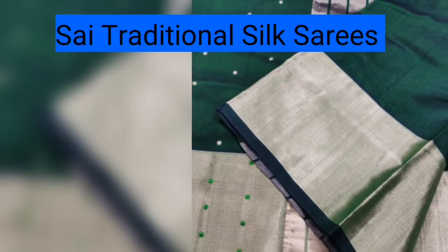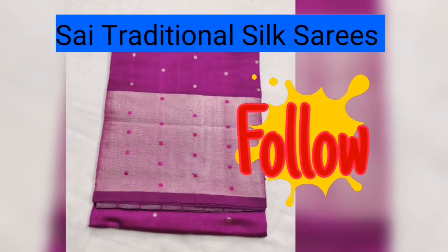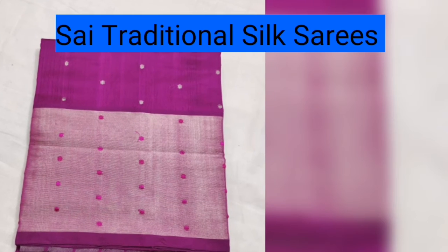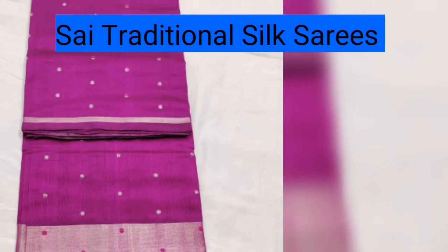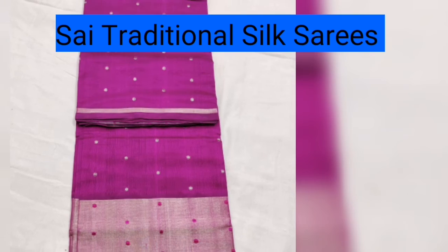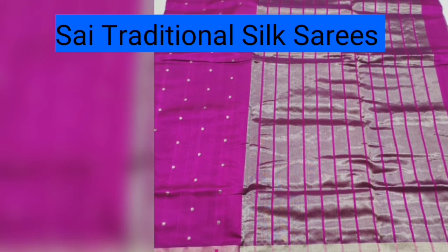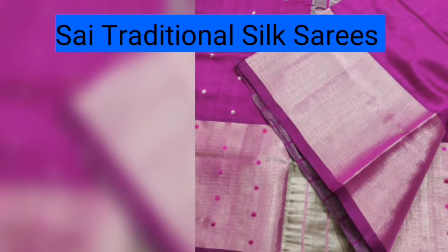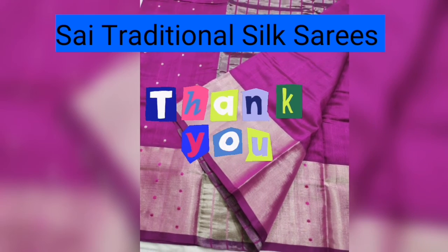If you need to order new collections and designs, please subscribe to our channel for all kinds of saris. We have a variety of saris — you can find the design, color, and specific color of the saris. This is a lightweight sari.